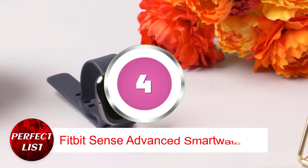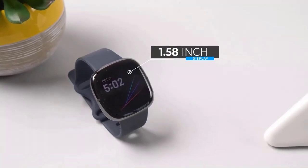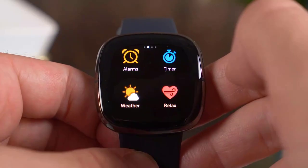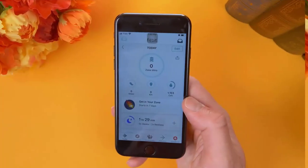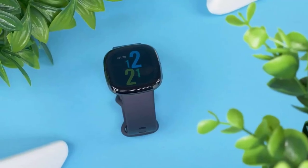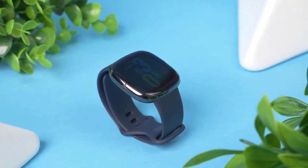Number 4: Fitbit Sense Advanced Smartwatch. The Fitbit Sense is a cutting-edge smartwatch that can assist you in being more in tune with your body and direct you toward improved wellness. Tracking and managing stress, getting a better understanding of the quality of your sleep, and even keeping an eye on patterns in your skin temperature are just some of the things that can be done with this smartwatch. Purchasing Sense grants new users access to a free 6-month trial of Fitbit Premium, which includes tailored recommendations and advanced insights. Use of the Fitbit app with a compatible iPhone or Android device is required.